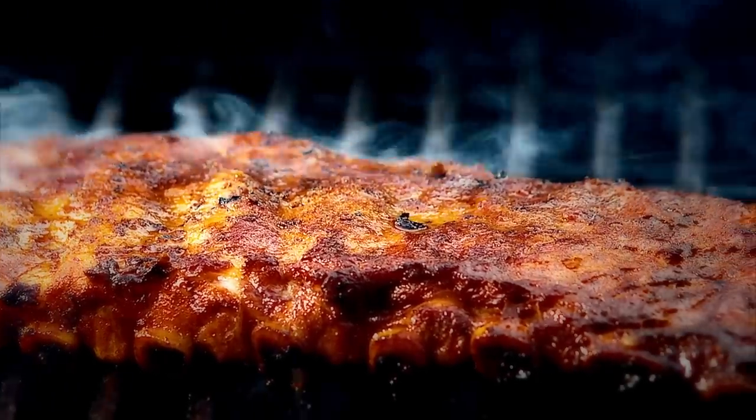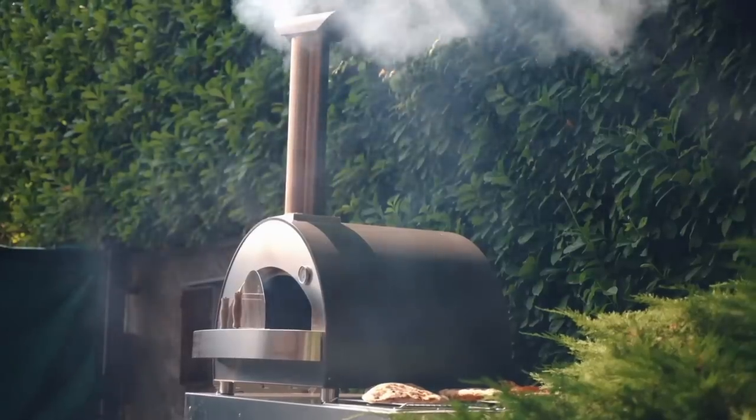Our main course this year is an assortment of smoked meats. We will be having smoked ribs, smoked chicken, smoked game hens, and probably a few other meats as well. We're trying to use up some of the meat in our freezer.